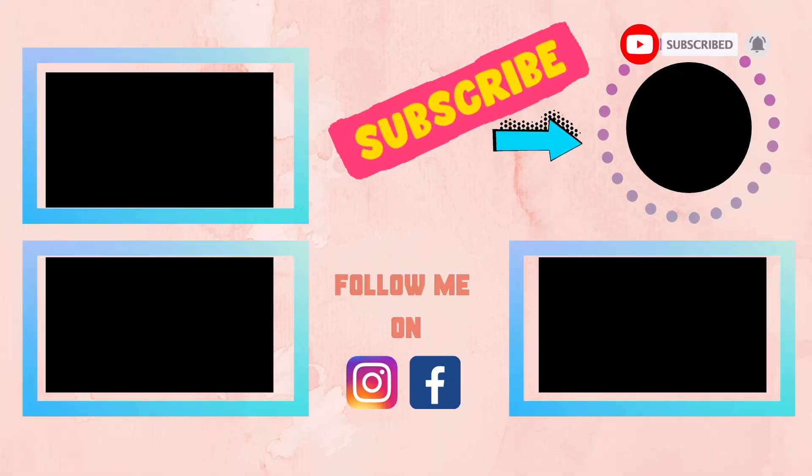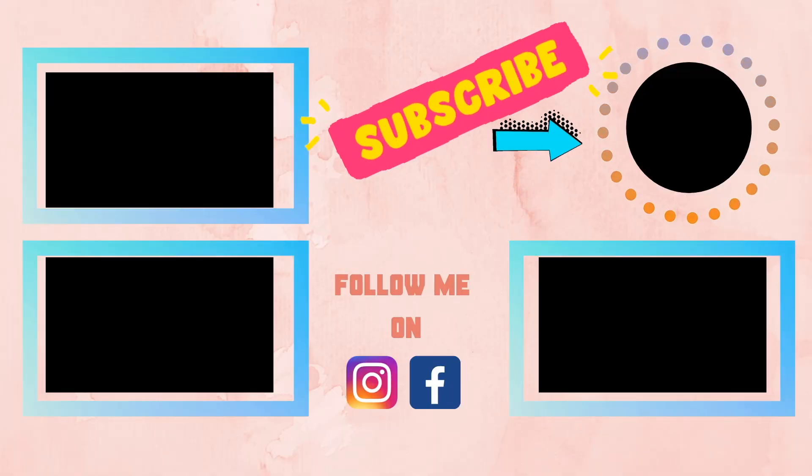That was the video. I hope you liked it. Bye!